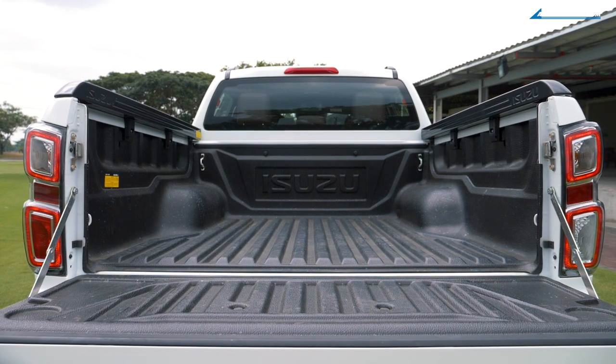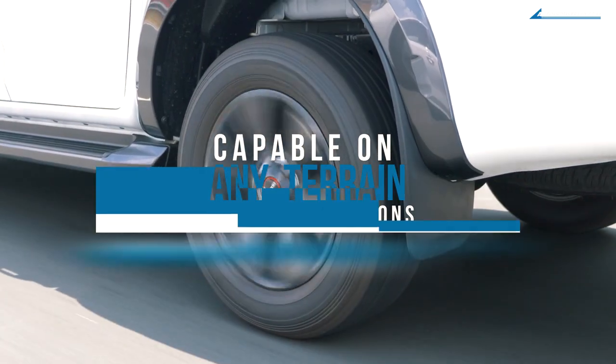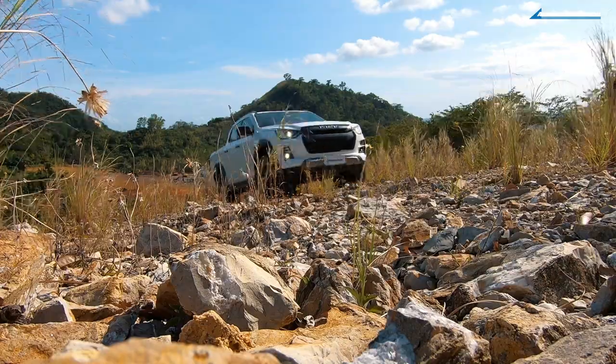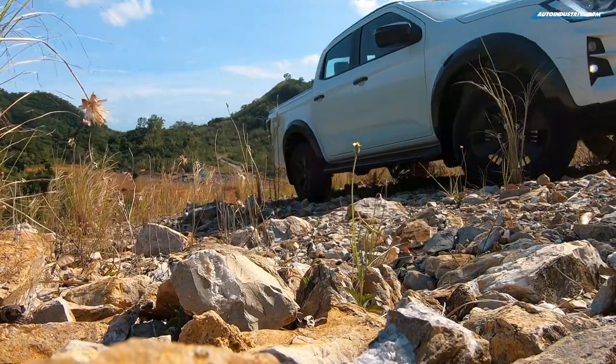The dimensions of the tub are 1,570 millimeters long, 1,530 millimeters wide, and 490 millimeters tall. This D-Max looks good and is ready to work — and if you want to go on an adventure, the Isuzu D-Max LSE is ready to take you there.